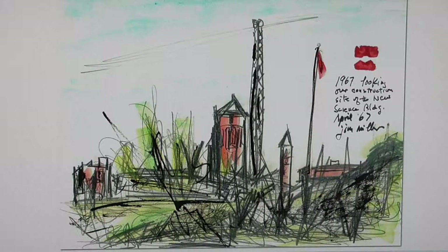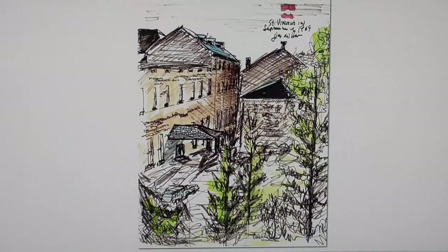This was during the construction of the science complex of buildings in 1967. The north and south Benedict Halls and the Bead Hall in the distance.